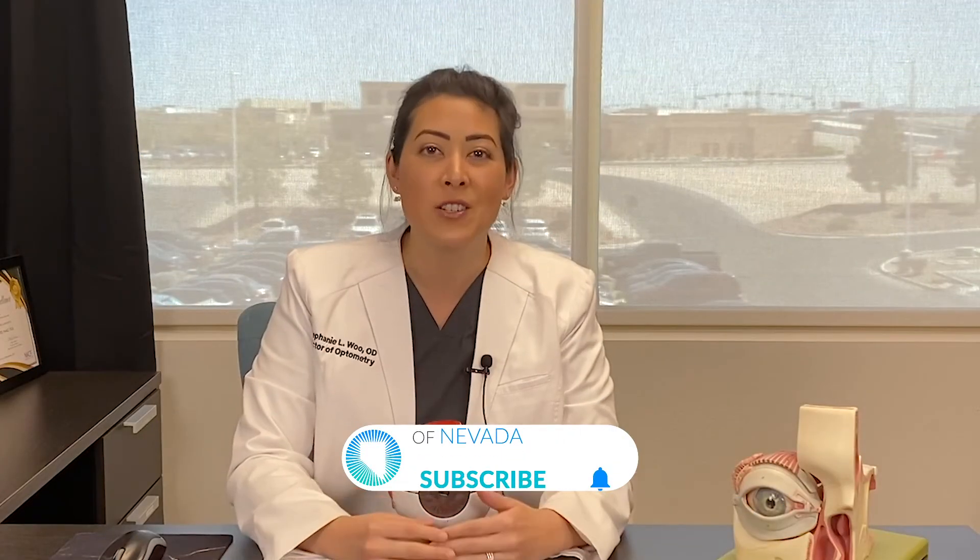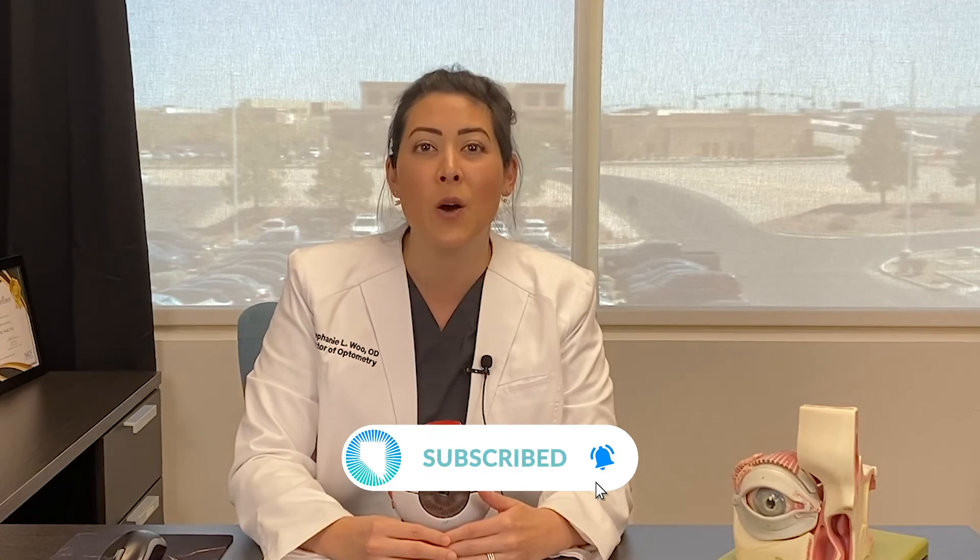I hope that was helpful. Don't forget to subscribe to our YouTube channel so you can be the first to know about all the different videos that we have. Bye!